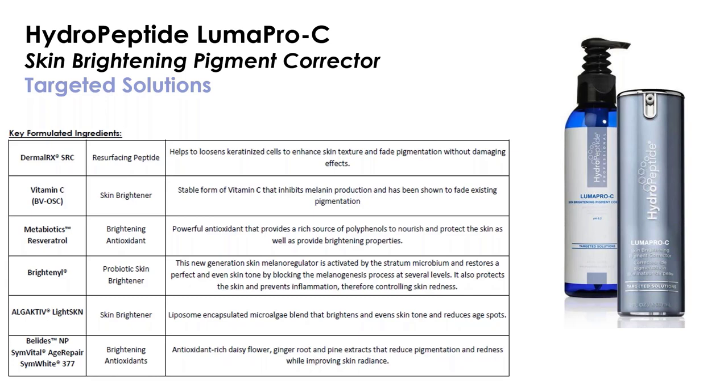We're using a stable form of vitamin C — tetrahexyl-decyl ascorbate (BVOSC). Metabiotics resveratrol is a potent antioxidant; the metabiotics part means it's more bioavailable than other forms, so our skin is more able to recognize and make use of it. Brightenil is a probiotic skin brightener, activated by our skin's microbiome, helping to block the melanogenesis process at several levels. Algactive Light Skin is a liposome-encapsulated microalgae that brightens and evens out overall skin tone. We finish with a blend of brightening antioxidants including daisy, ginger, and pine.